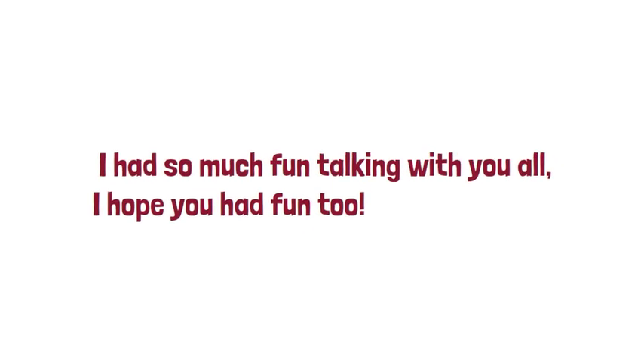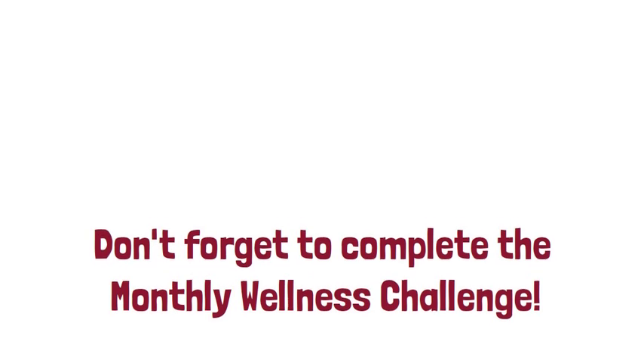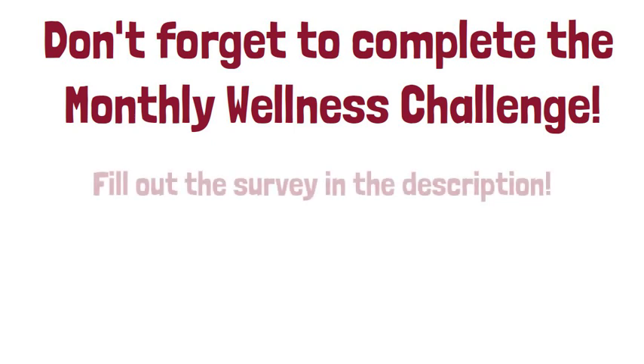I had so much fun talking with you all. I hope you had fun too. And don't forget to complete the monthly wellness challenge. Share with us how you tried the apple this month. And remember to fill out the WGO survey so you can be entered to win a prize. See you later. Bye!